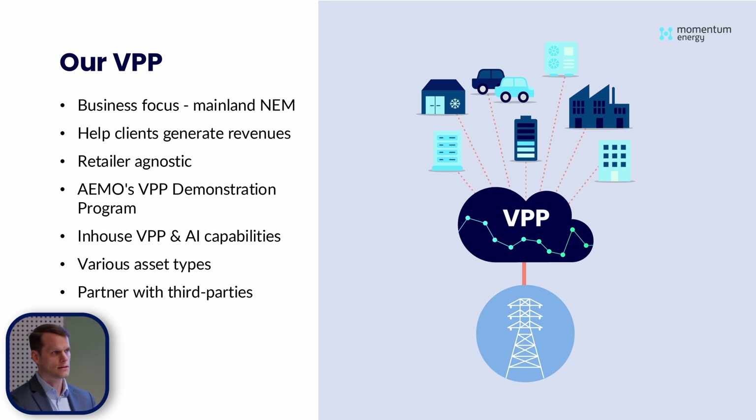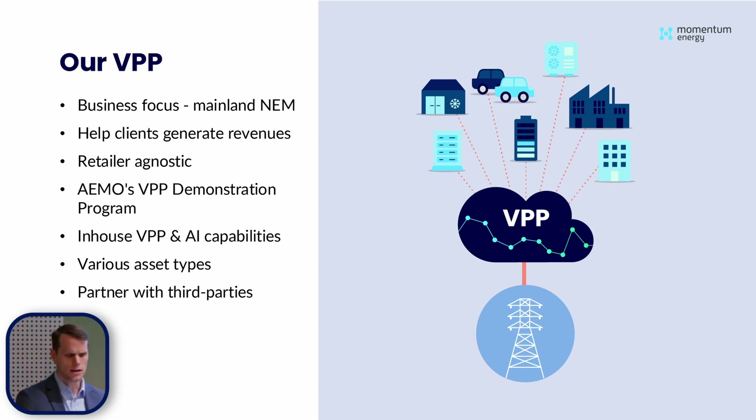We can control lots of different asset types. On top of the ones I'll cover today, we've also onboarded an EV charging station as well as a biodiesel generator. We can partner with third parties — this is really key. We don't sell or install batteries; we can work with EPCs. We don't own the batteries or assets that we control, so we can work with finance partners. We don't do direct integration into the assets either — we work with different integration partners, and we can work with lots of different OEMs.